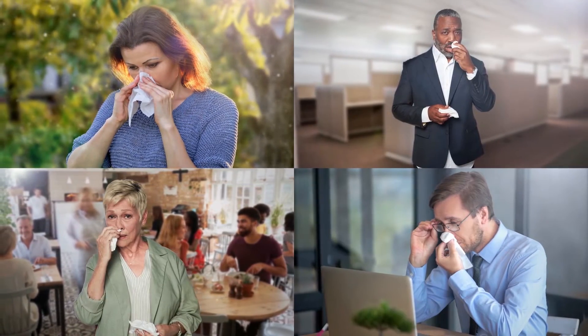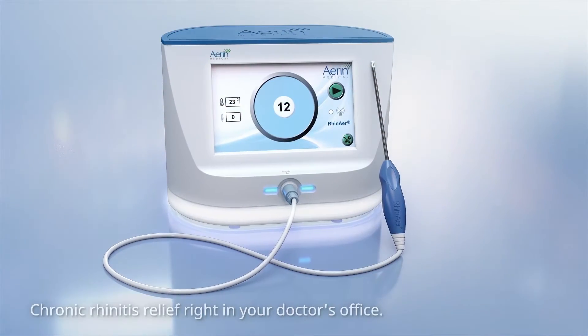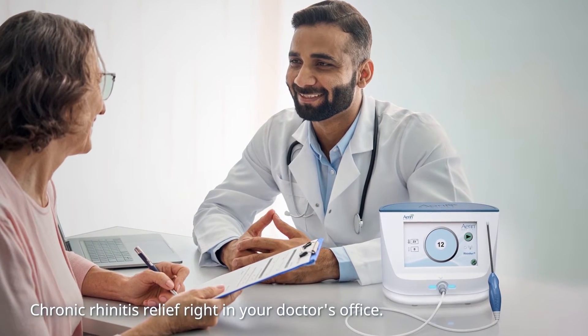If you are tired of dealing with these symptoms, RhinAer may be right for you. RhinAer is a non-invasive and long-lasting treatment for chronic rhinitis and can be done from the convenience of an ENT physician's office.